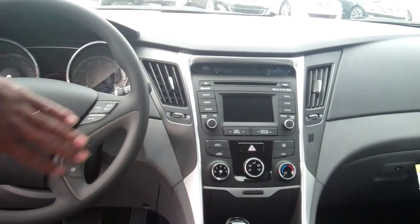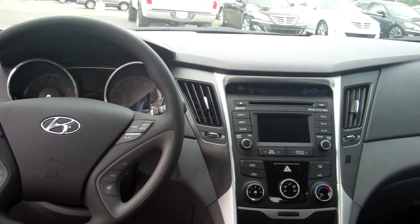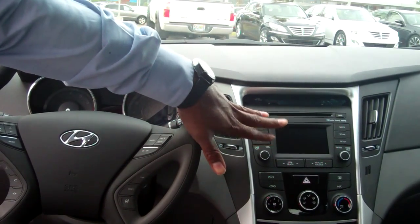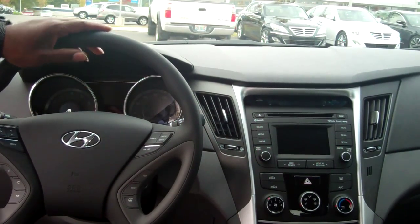With this model as well — the Sonata 2014 — you will actually get steering mode with sport, comfort, and normal. You can kind of play between the three to see if you like tighter or looser steering. There's also a touch screen radio face that actually turns into a backup camera as well.